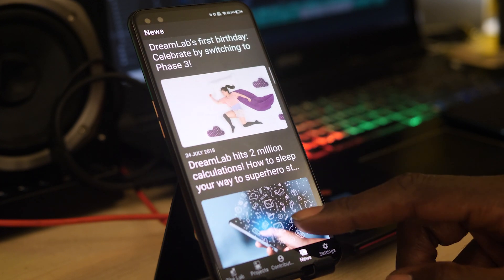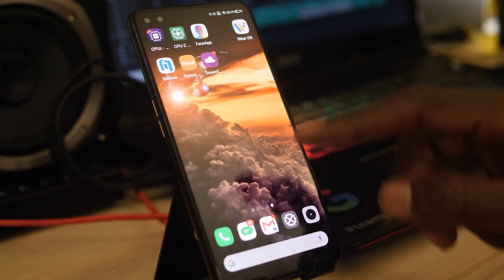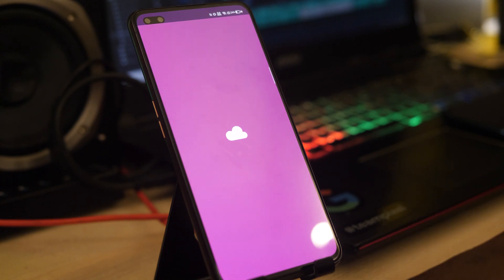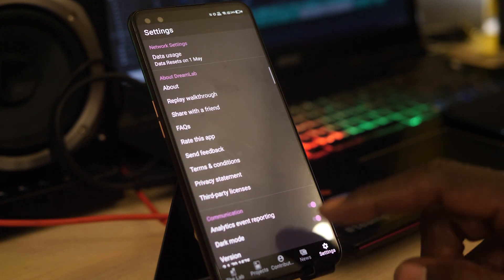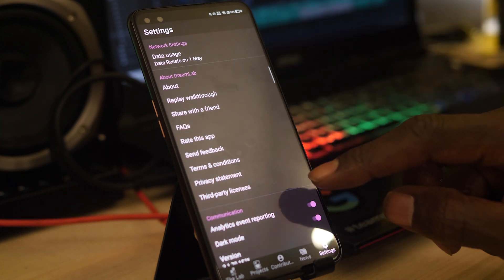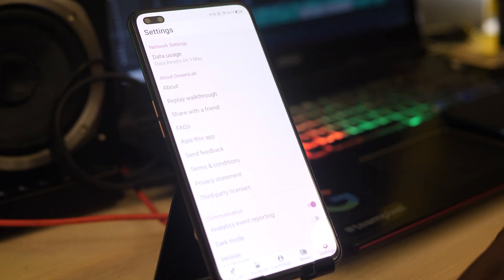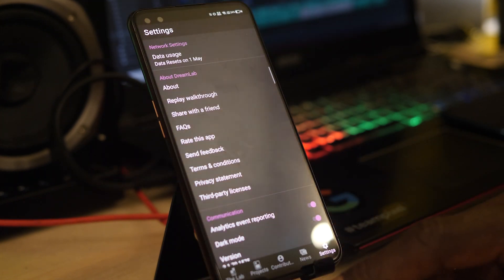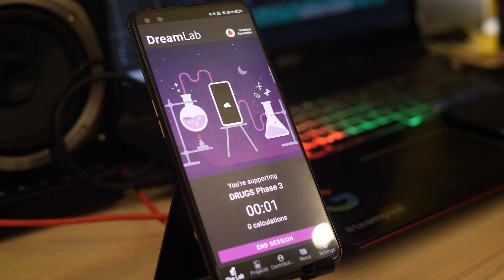So you really don't have an excuse to not download DreamLab and get your device plugged in. Now is the time for your fancy Snapdragon 865 or A13 Bionic to be put to better use than just processing photos of your face. You don't even need a top-of-the-line flagship to contribute to this cause — any bog standard smartphone will be useful. And as for you YouTubers with 50, 100 phones sitting on your shelf doing absolutely nothing, break a few of them out, download the DreamLab app and put them to good use.